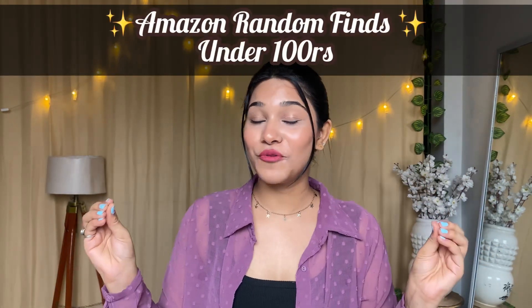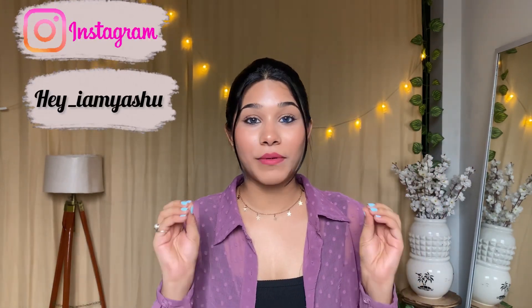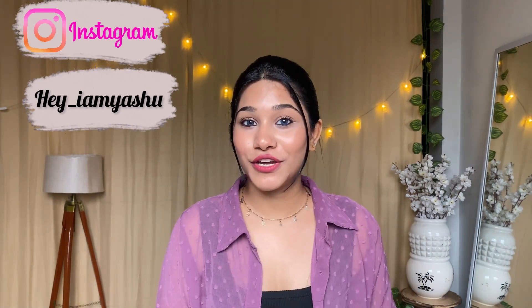In today's video I'm going to share Amazon random finds under rupees 100. I randomly searched Amazon and found some good and useful budget finds, so I thought let's try them out. All these things have come to me and I've tried them — they are much more useful in our day-to-day lives, especially for girls. Before starting, if you haven't subscribed to my channel, do subscribe, and follow me on Instagram — link is in the description box.